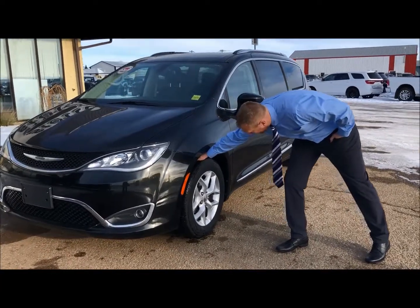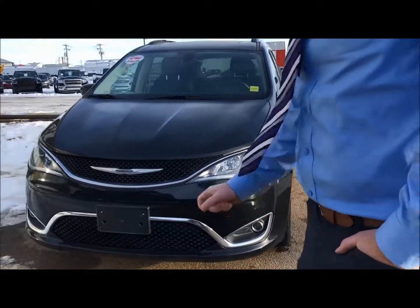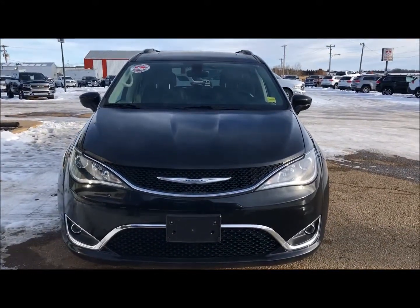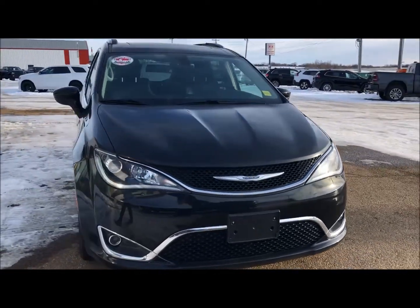We'll have a look at the tires — they look like they have quite a bit of life on them and they're 18 inches. Then you get that nice Chrysler look with the HID headlights and obviously the fog lights on the side.